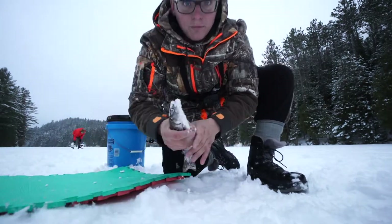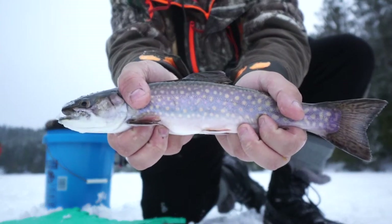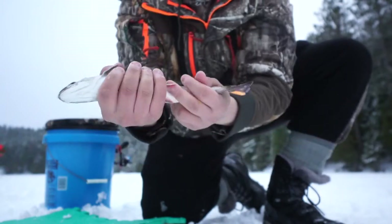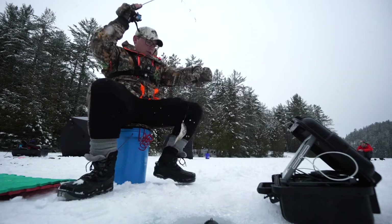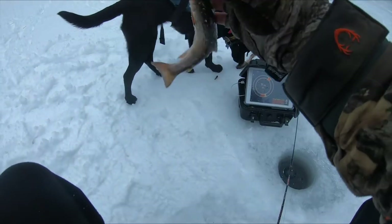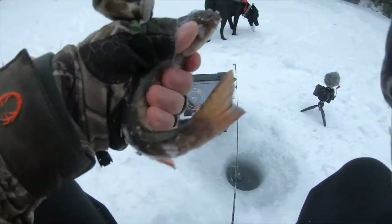This is another eater so I'm going to keep him. Look at these guys — just a beauty fish, gorgeous colors on this one. Got a third trout of the day — smaller fish, not a keeper this one. Still a beautiful little trout. Let's get him back in the hole.